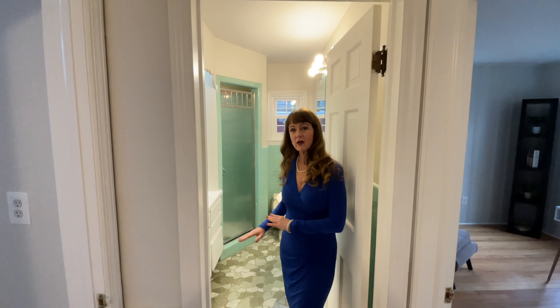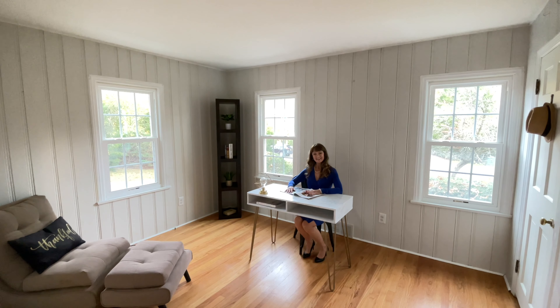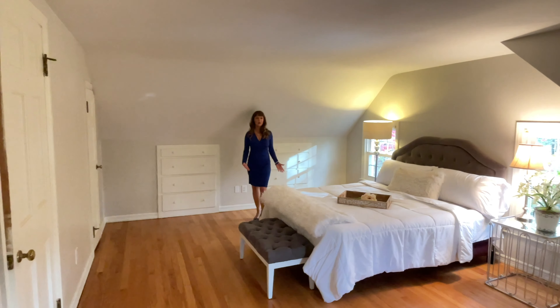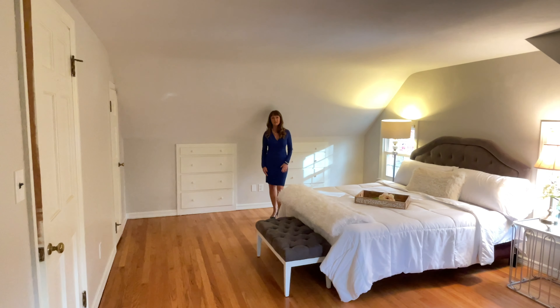Full bathroom one is on the first level. This room on the first level could be used as either a bedroom or a home office. We're upstairs in the primary bedroom. This house has charm and character all throughout from the 1950s.